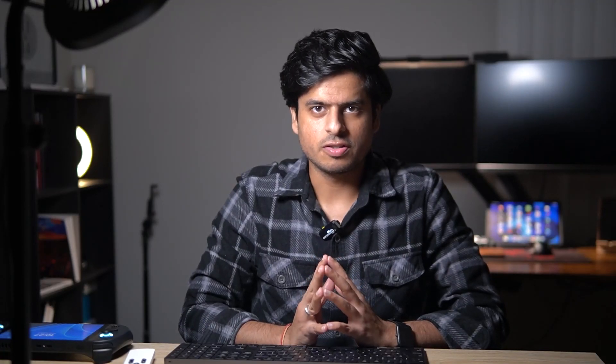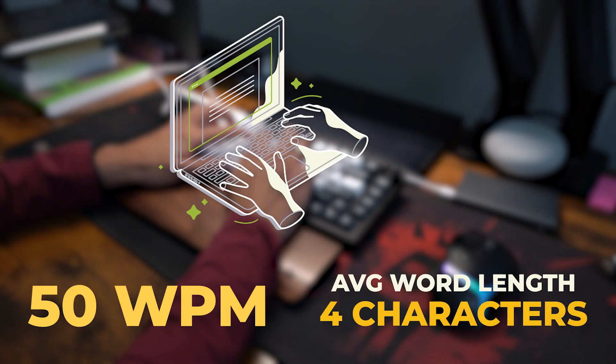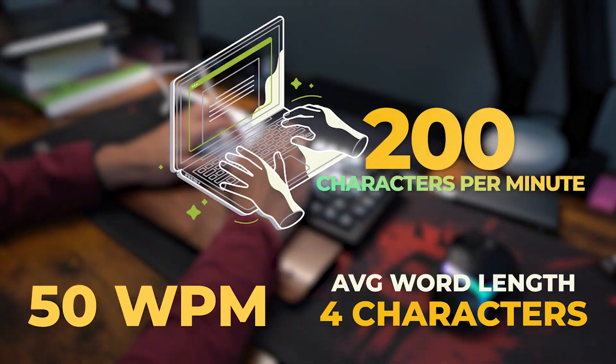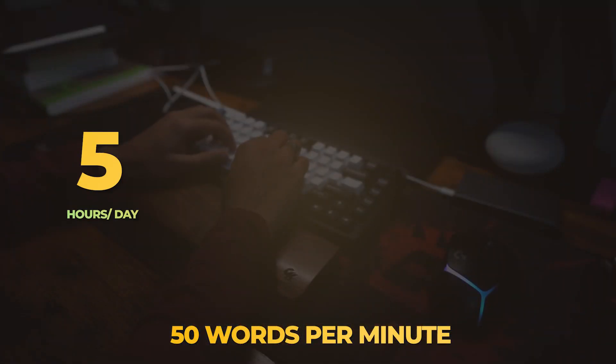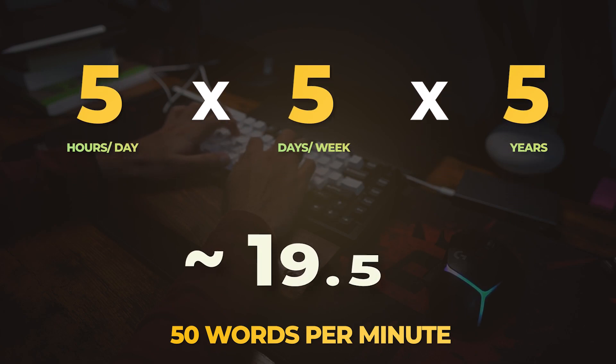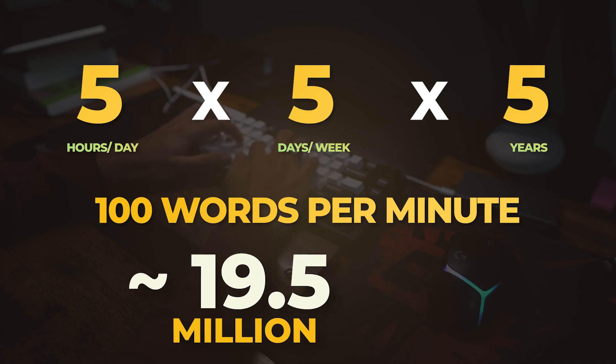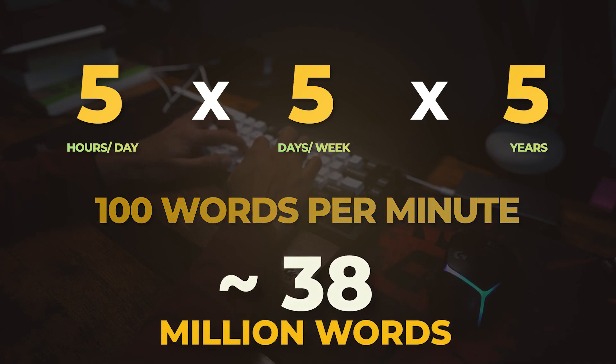Let's consider an engineer who does 50 words per minute. An average word length is around four characters, so as far as coding is concerned, it becomes around 200 characters per minute. Let's stick to words per minute. The engineer types for five hours a day, five days a week, and over the course of five years, the total words typed are around 19.5 million. If that speed was 100 words per minute, these results would have been doubled — 38 million words — meaning that engineer is twice as fast. And this is just for the coding side. Engineers are more often than not writing docs, emails, and whatnot, so the real impact is even larger.